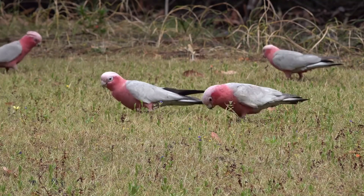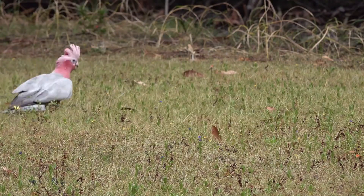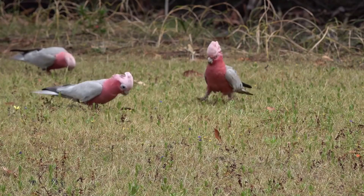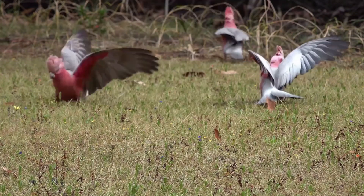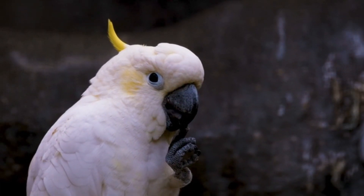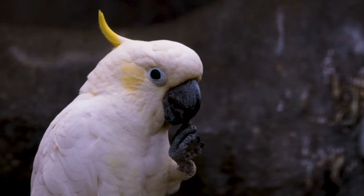Cockatoos are also known for their ability to mimic human speech and other sounds, a trait that makes them popular as pets. They are social birds that live in flocks ranging from small family groups to large congregations of hundreds of individuals. They form strong social bonds and engage in mutual preening, which helps maintain their plumage and reinforces social relationships. In the wild, cockatoos spend much of their time foraging, playing, and interacting with other members of their flock.